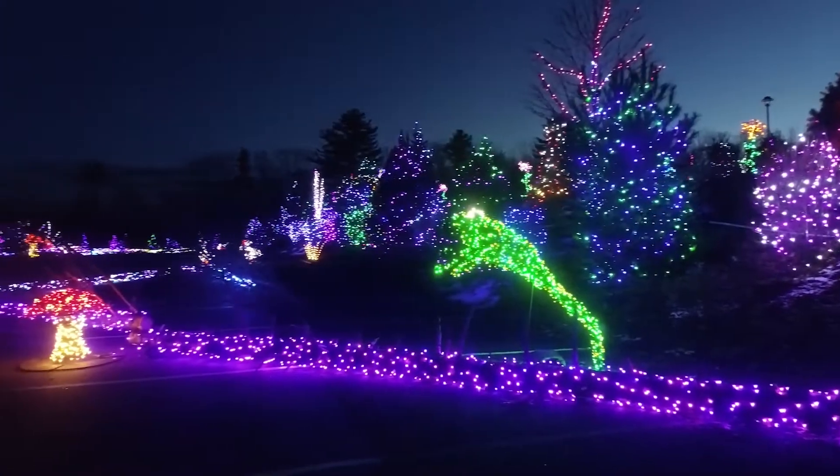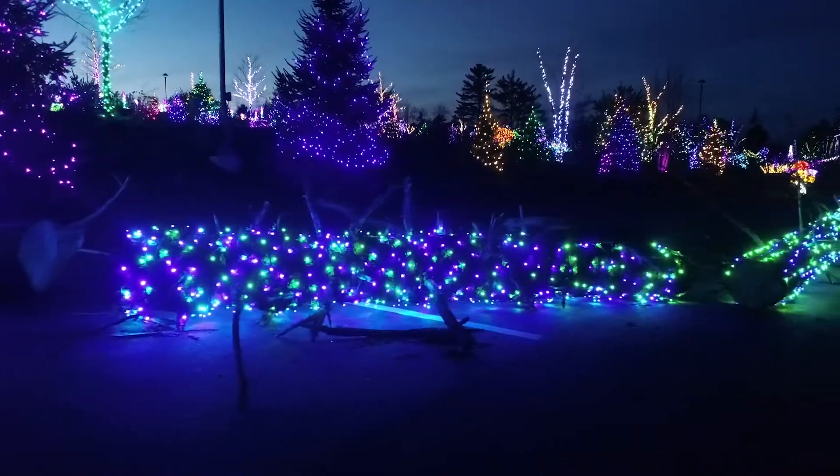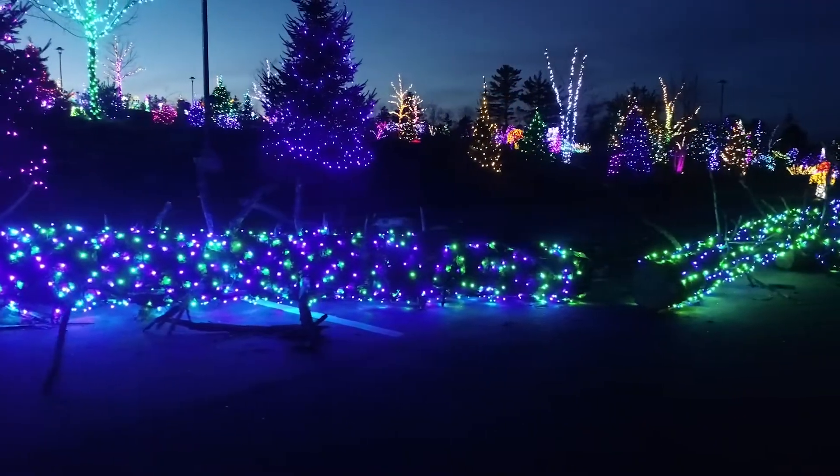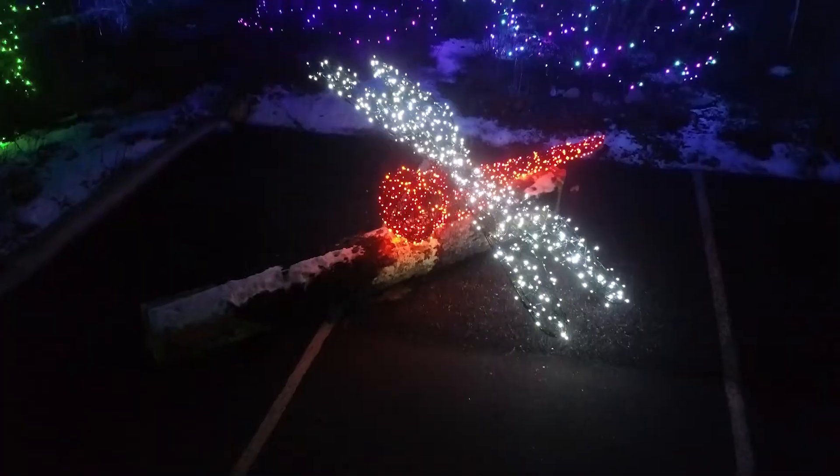Moving on to the wetland area, we did lots of blues, purples, greens, and aquas — very soothing cool colors. And then all of the animals are very bright, so they really pop and it just highlights all of those very well.